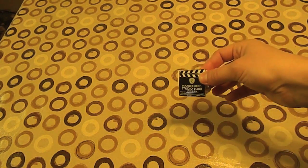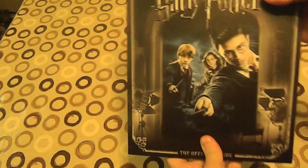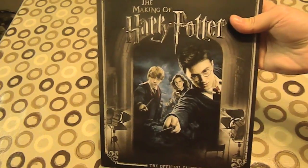I'm going to start unboxing what I got at the Harry Potter Studio Tour in London. I'll start with the smallest things — I've got a nice little fridge magnet. Got another one too; they're quite expensive for what they are.